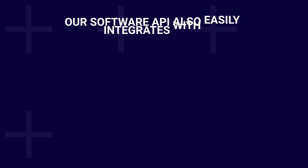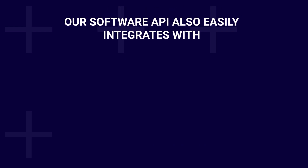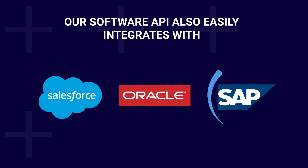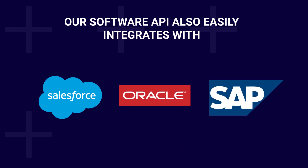Our software API also easily integrates with and complements programs like Salesforce, Oracle, and SAP, giving you all the flexibility you need.